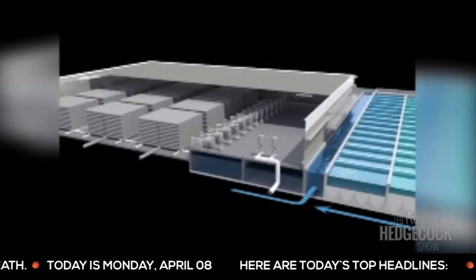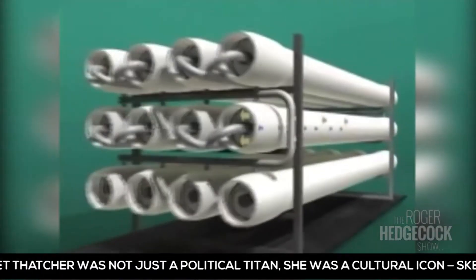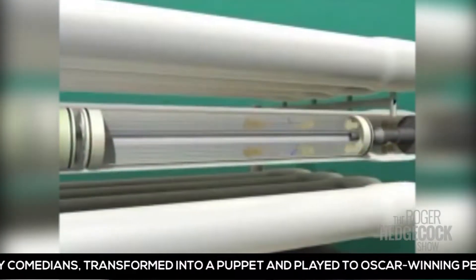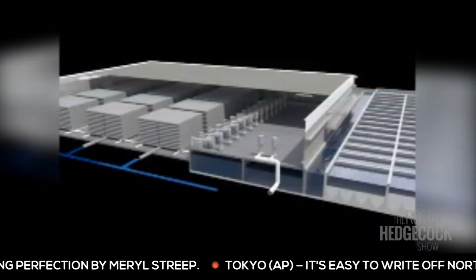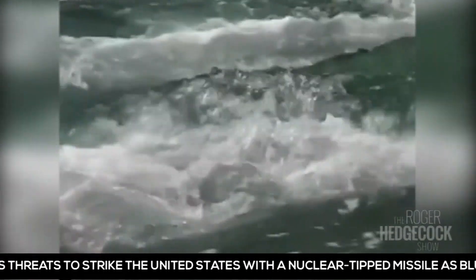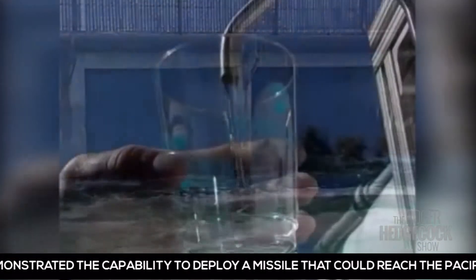A high-pressure pump forces the filtered seawater into pressure vessels housing the reverse osmosis membranes. The membranes convert the filtered seawater into two streams of roughly equal proportions: ultra-high quality drinking water and concentrated seawater. One out of every two gallons of seawater processed becomes ultra-high quality fresh water. The other gallon contains the salt removed by the reverse osmosis process, which is then mixed with the seawater leaving the power station before it's returned to the ocean.